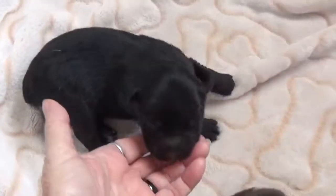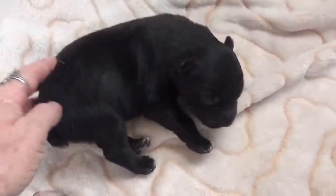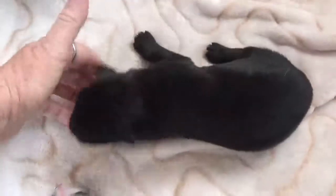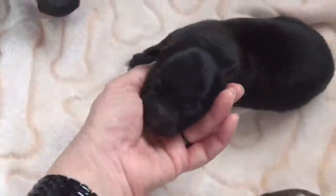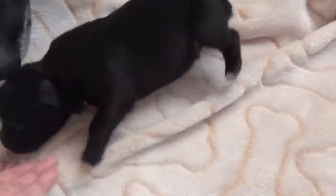This is Twain. He is a jet black, very minimal white puppy — gorgeous. Black bicolor. He's a very black puppy. That's Twain.